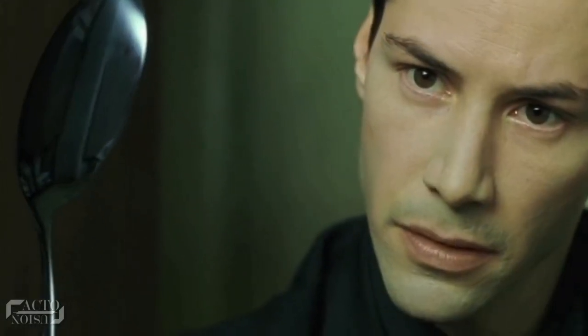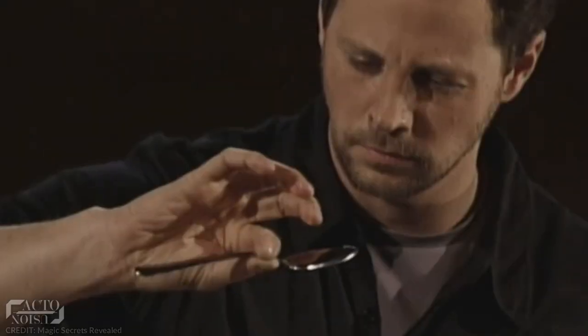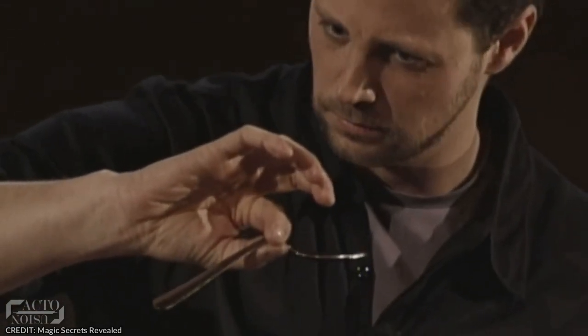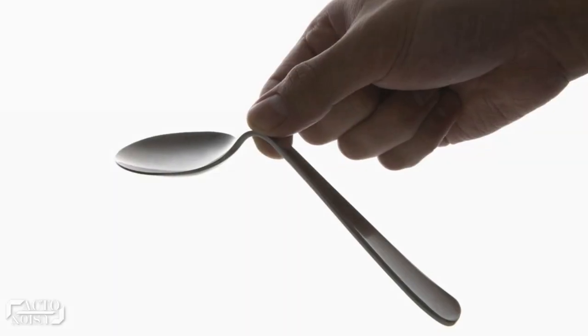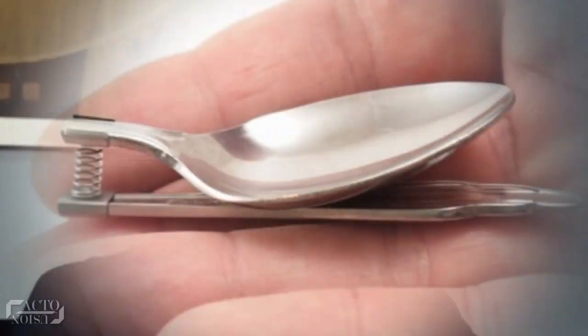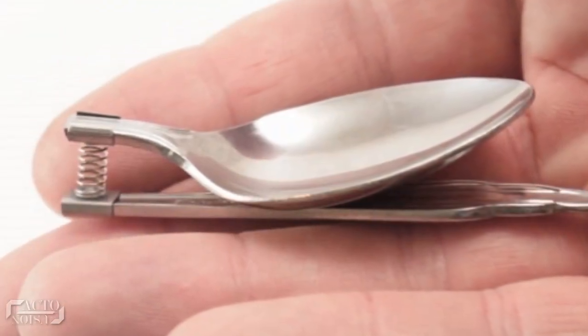Illusionists and magicians have displayed their power of mind using the spoon bending trick, where the magician holds the spoon in his fingers and slowly bends it. So how about you trying this trick? If provided a spoon, can you bend it? Nope. Then here's the secret to make it easier for you to try out.